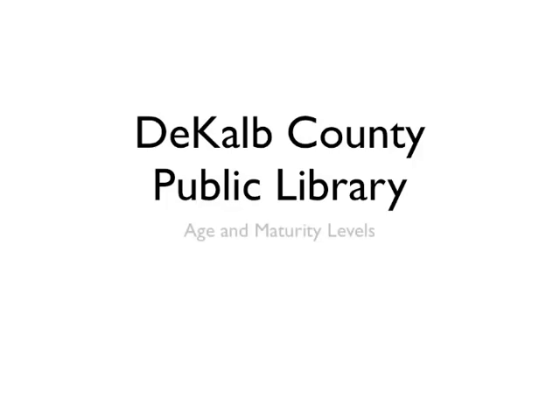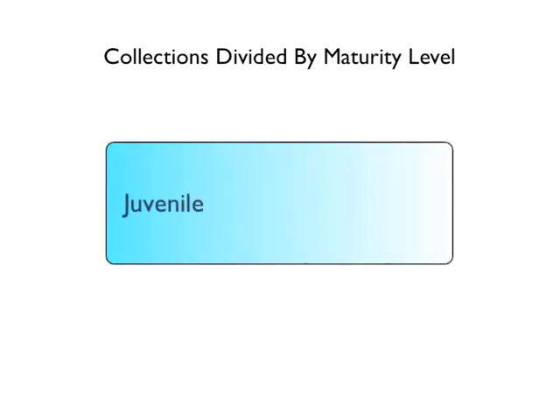Hi, I'm Devin, and I'm going to tell you a little about the collections here at DeKalb County Public Library. Materials belonging to DeKalb County Public Library are divided by literacy and maturity into three groups: the library's juvenile collection, young adult collection, and the adult collection.